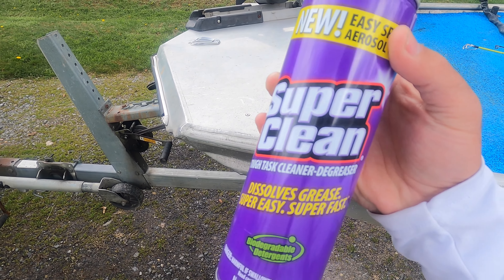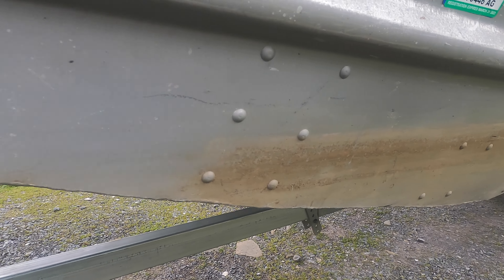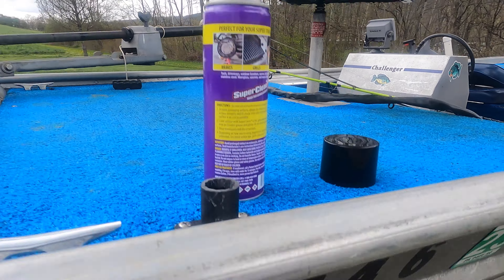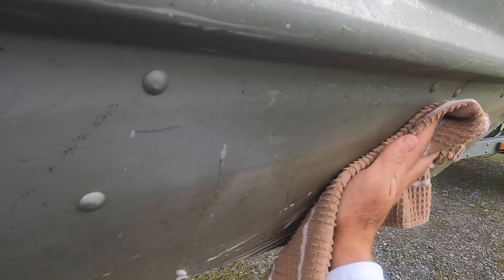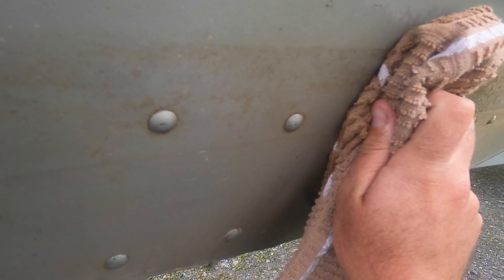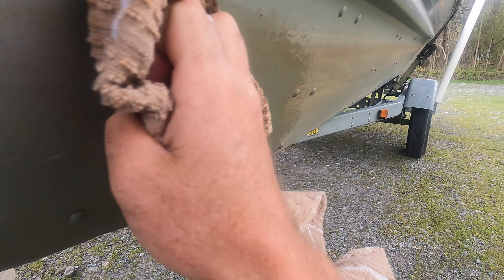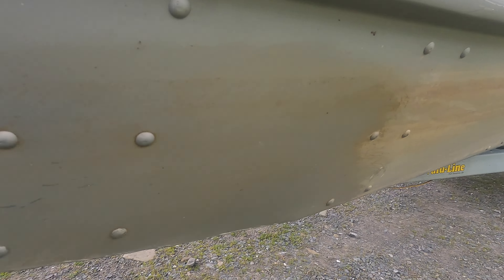This is the Tough Task Cleaner Degreaser — I was just panning on it so you can read it. You can see the waterline where the boat rides in the water and the difference in it. I've used this — just spray some of this on the side of the boat, take a rag, and it really works. As you can see, it takes it right away like nothing. Definitely works great. This product works on all kinds of stuff — engines, anything like that. They've got some other great products they sent me that I'll be showing you guys in the future too.